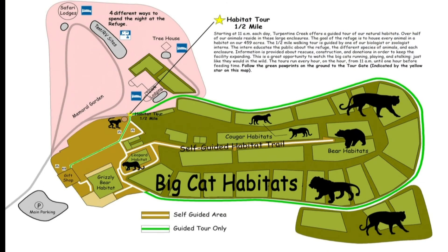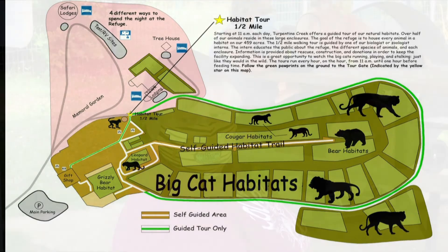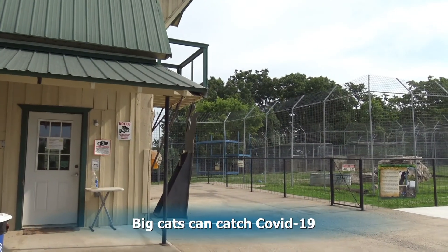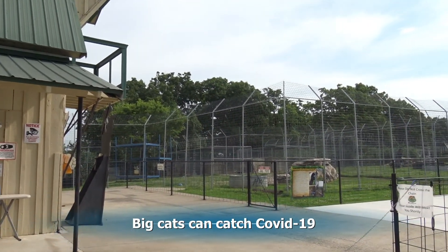Now we're going to go look at the big cat habitats. You used to be able to walk around them, but now we have to take a tour because of COVID-19. We have to wear masks because the cats can catch COVID-19.